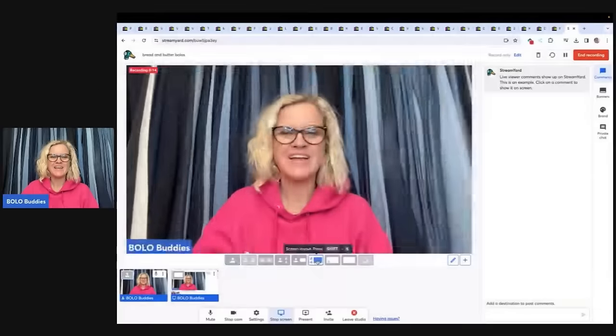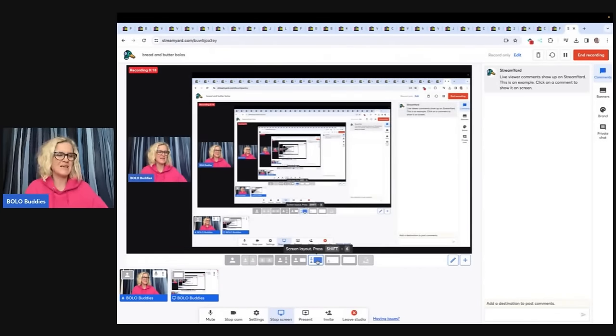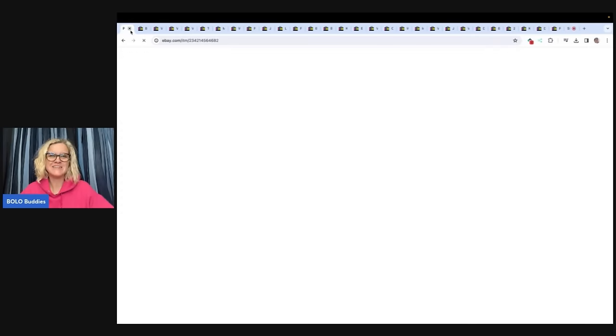I'm going to tell you where I got each item, what I paid for it, and what it sold for. These items I sourced pretty cheap because I usually source pretty cheap, and that's kind of fun.